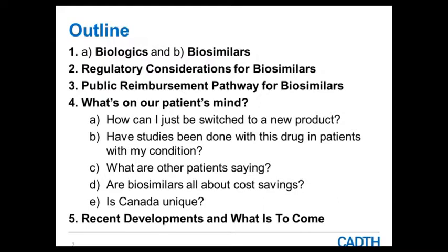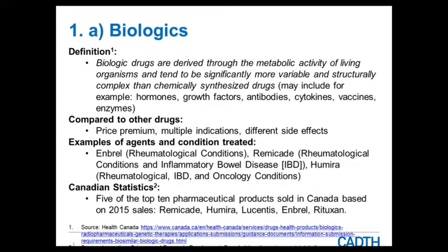Starting off with some definitions that are verbatim from Health Canada's guidance. Biologics as defined by Health Canada are biologic drugs that are derived through the metabolic activity of living organisms and tend to be significantly more variable and structurally complex than chemically synthesized drugs. Examples include hormones, growth factors, antibodies, cytokines, vaccines, and enzymes.